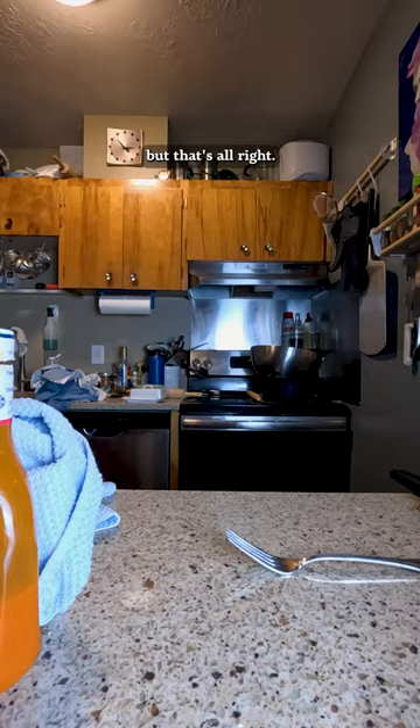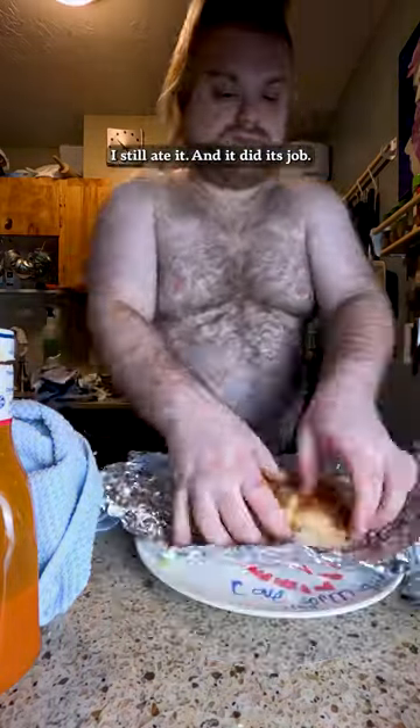I think these kind of sliders work good if you have crispy bits. But that's all right — I still ate it, and it did a job.